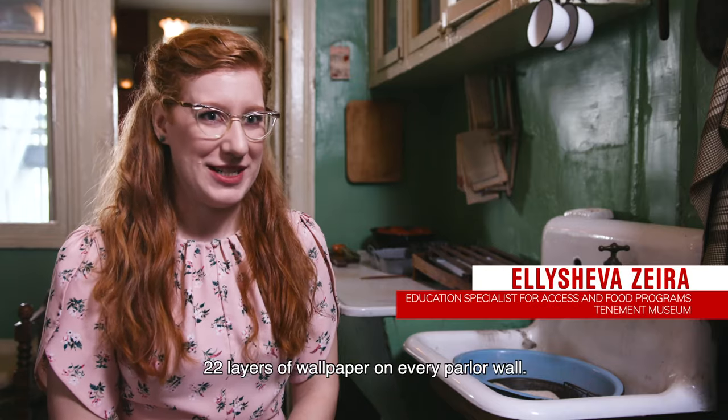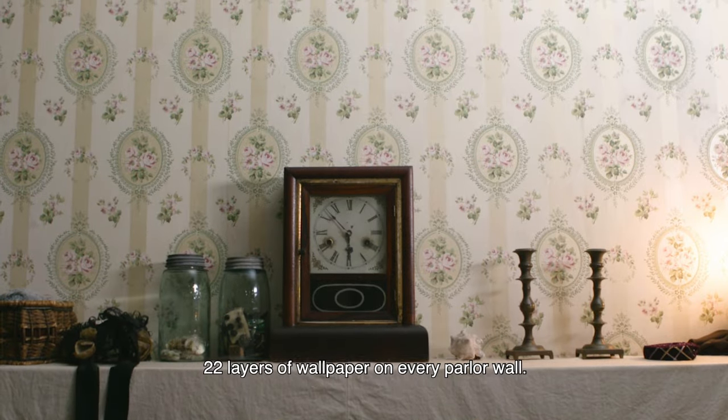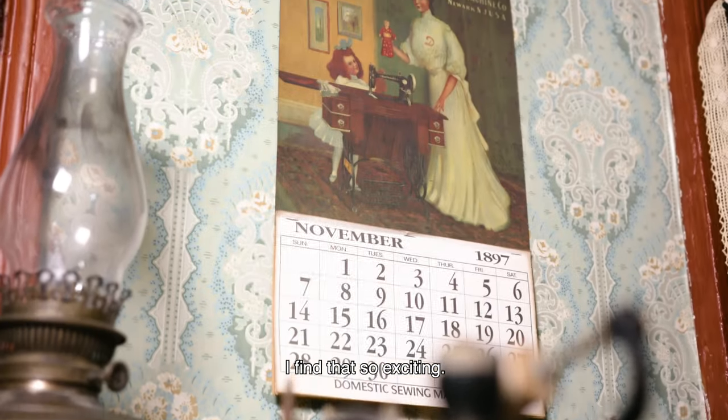In 97 Orchard Street, there are 22 layers of wallpaper on every parlor wall. I find that so exciting.